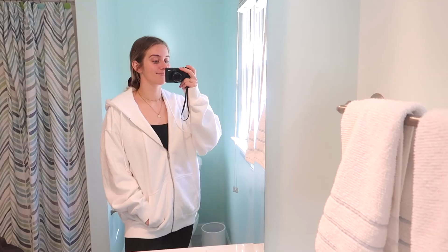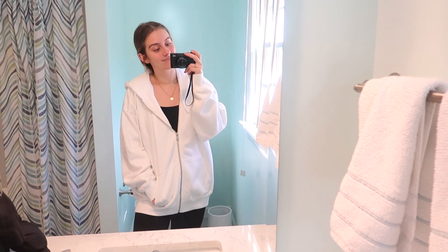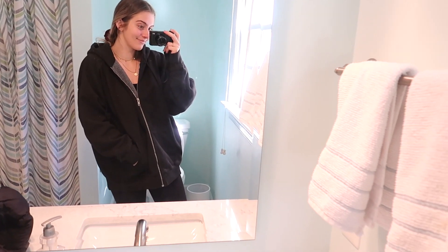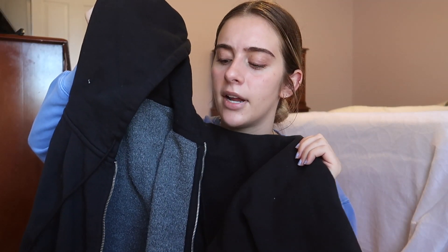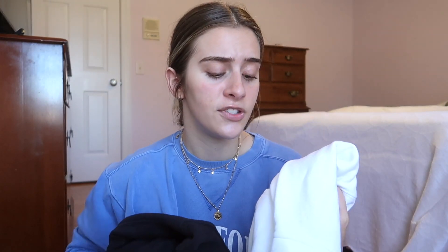Next up, I found some amazing oversized zip-up hoodies from Brandy Melville — I had to get two, a white one and a black one. These are really comfortable with a good oversized fit and they keep you pretty warm. I've already worn the black one and loved it. I've been wearing a lot more black, white, gray, and nude recently because I feel like those colors are never going out of style and I want to buy items I'm going to wear for a really long time.